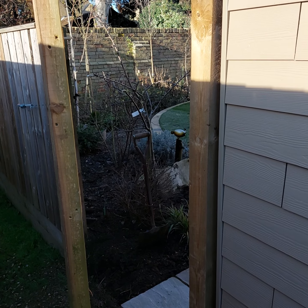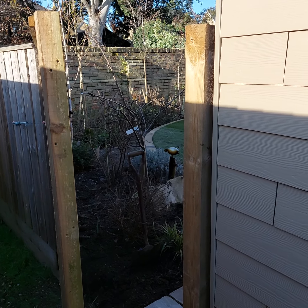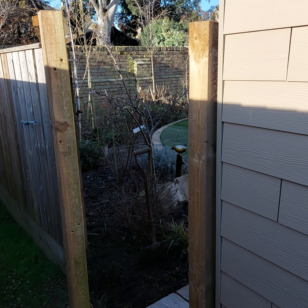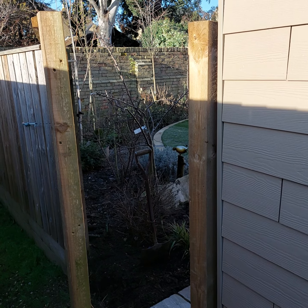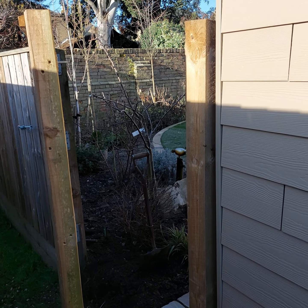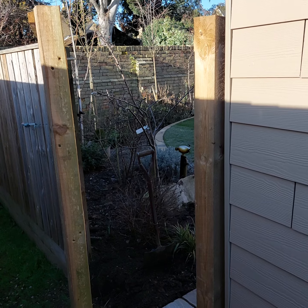Hi viewers, Zaid from Best Gardens here. I'm here to show you the latest garden landscape renovation here in Cambridge. This was done at the end of 2022 and we're now in the process of finishing off.